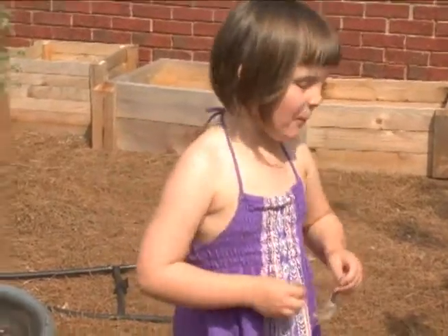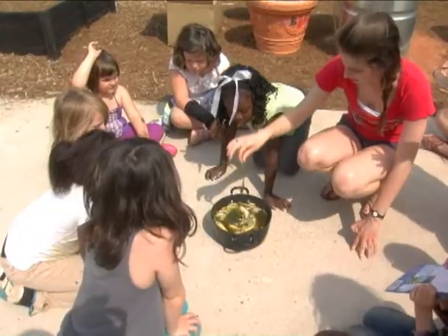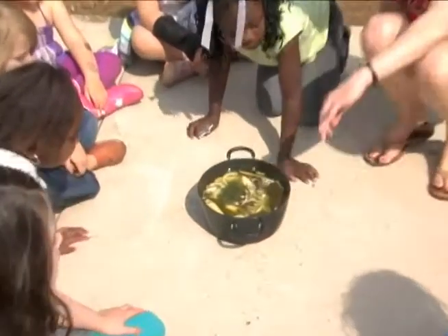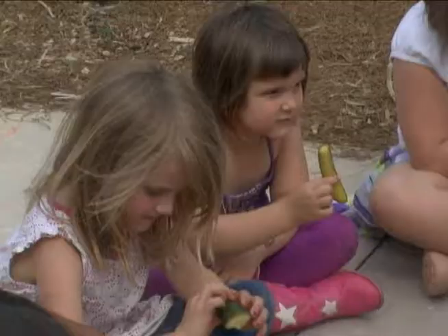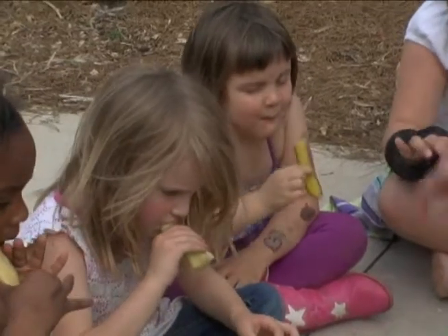The kids are going to get to harvest the vegetables from the garden and we're all going to have salads and really get to enjoy the fruits of our labor. We're teaching children from an early age that vegetables are important, that vegetables are good, that they taste good. And we're also teaching them that their food doesn't just come from the grocery store — we're showing them where their food really comes from.